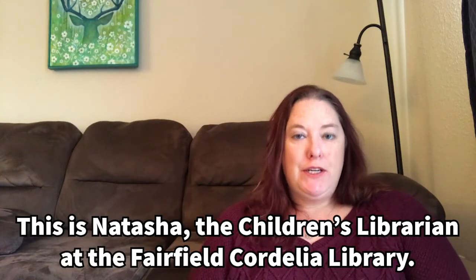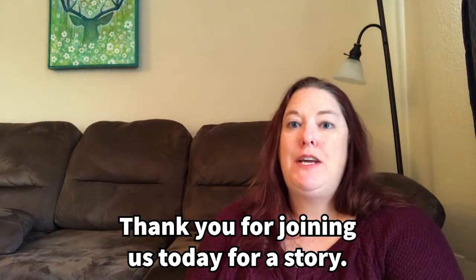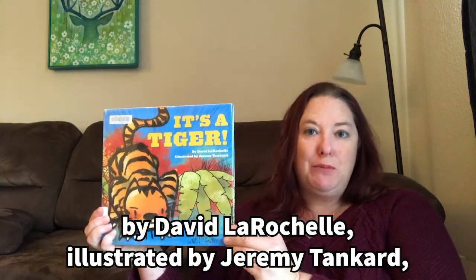Hey everybody! This is Natasha, the children's librarian at the Fairfield Cordelia Library. Thank you for joining us today for a story. Today I'm going to share It's a Tiger by David La Rochelle, illustrated by Jeremy Tankard, and published by Chronicle Books.